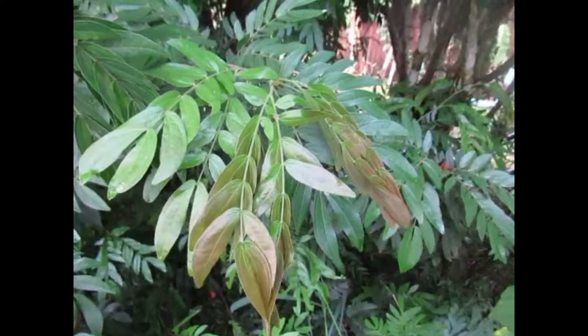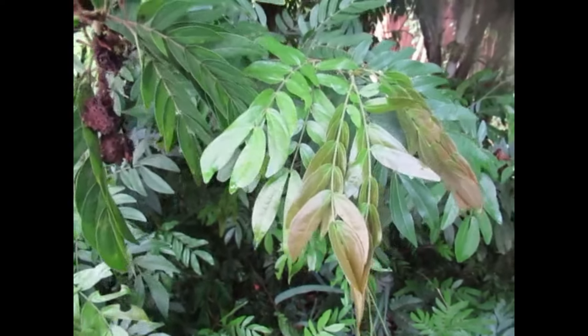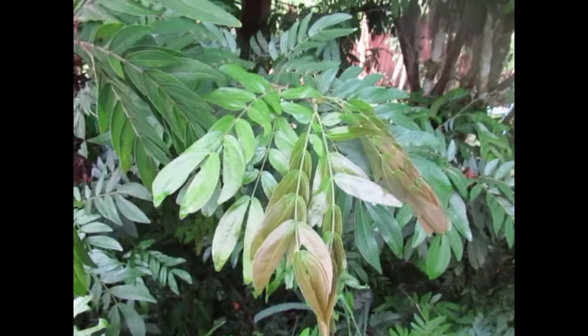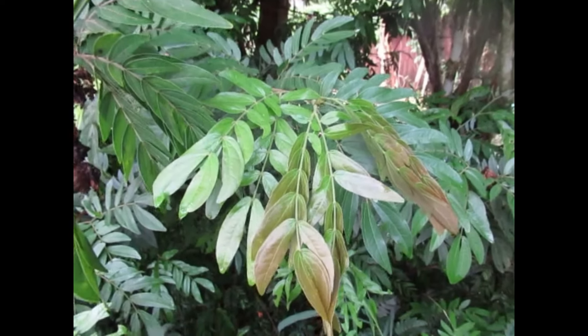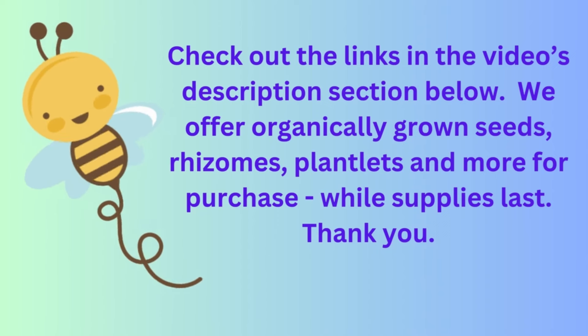Well it's another day and we're back where we started on our anthocyanins journey. I hope you enjoyed seeing all the various plants that exhibit that wonderful pigment. Remember it's natural — it's something that the plant puts out to protect the new growth.